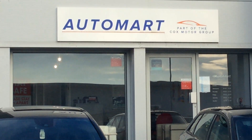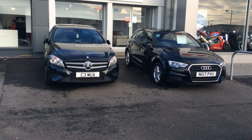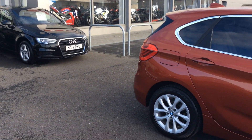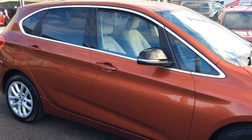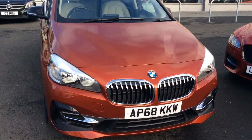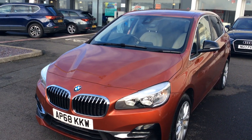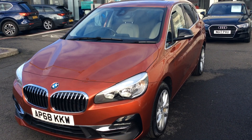Hi guys, Martin here again at Blackpool Auto Mart. I've just got something really nice for you that's just arrived into stock — a BMW 2 Series that literally landed 20 minutes ago. We wanted to get it on for the weekend; it's Friday today, and what an immaculate car this is.